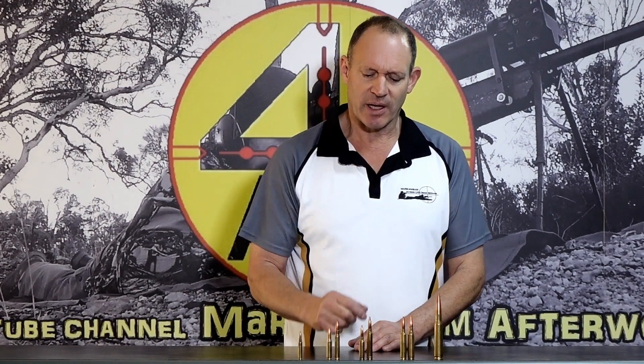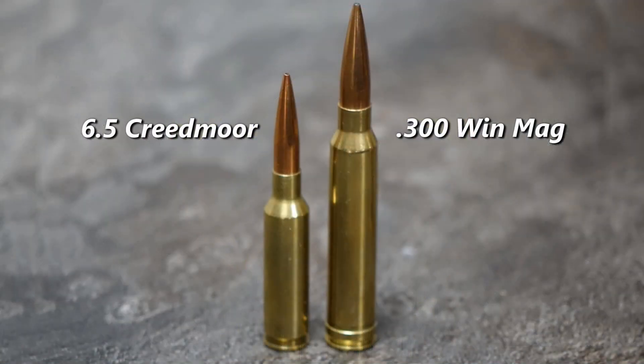That brings me to one of the cartridge comparisons that I thought, what are they talking about? The 6.5 Creedmoor versus the 300 Win Mag. There are quite a few videos out there saying that the 6.5 Creedmoor will outperform the 300 Win Mag. In a very simple way of looking at this — if you strip away what rifles and rounds you can buy off the shelf and just look at the cartridge — no, of course it can't outperform the 300 Win Mag.